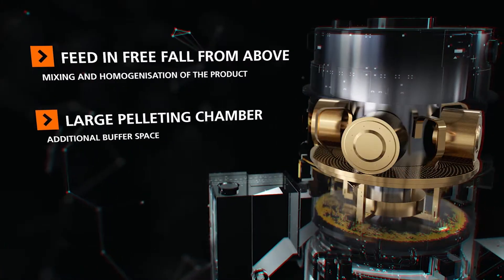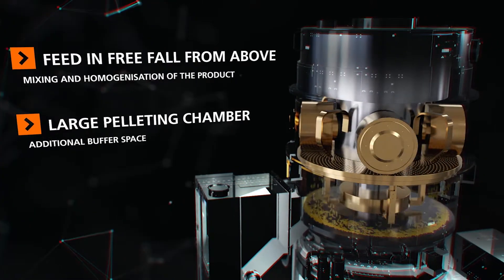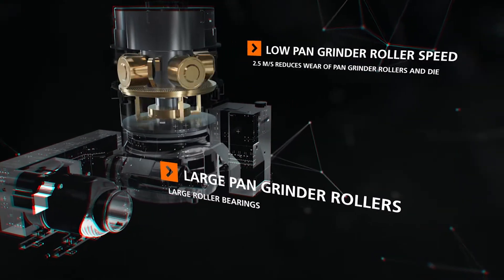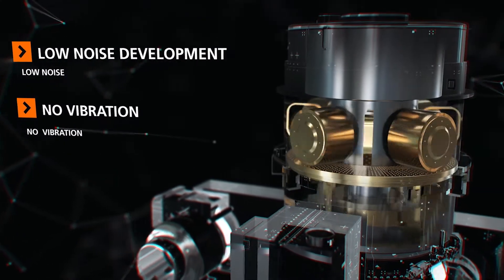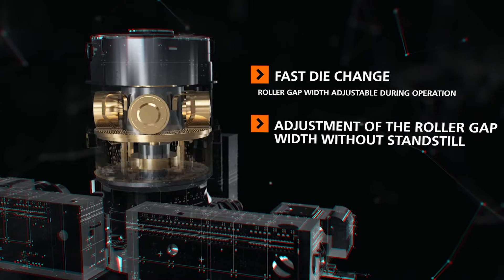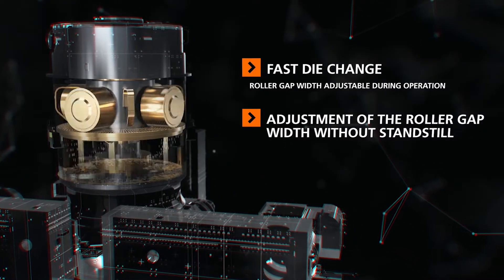Advantages of the Kraslis flat-die pelleting presses: the product is fed vertically into the pelleting chamber. The large pelleting chamber with the pan grinder head provides additional buffer space in case of non-uniform product supply. Large pan grinder rollers with a low circumferential speed ensure low noise emission and no vibrations. Fast and easy die change is possible, and the roller gap can be adjusted during operation by means of a hydraulic pump.